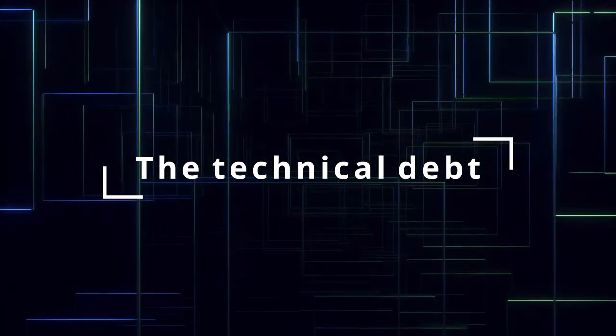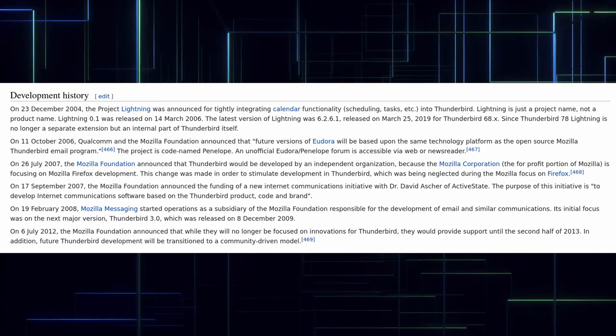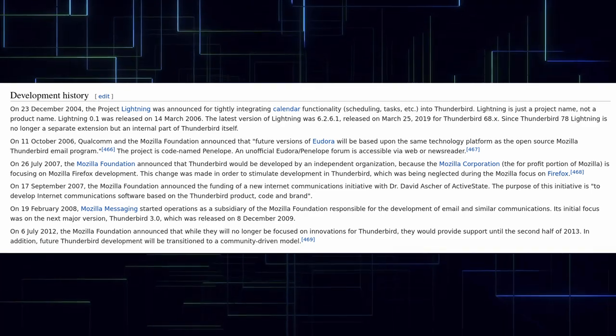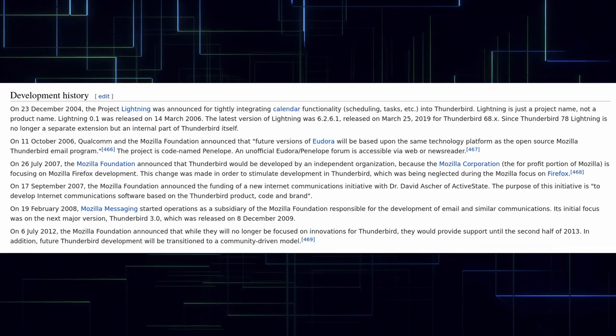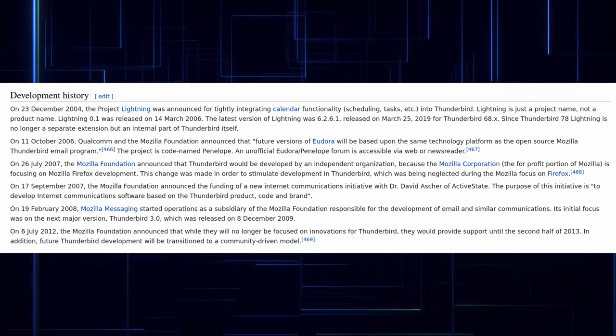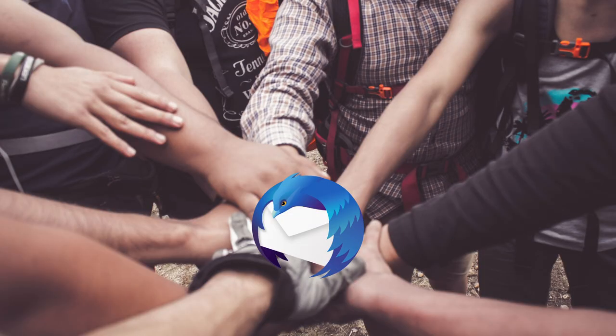The technical debt. Throughout the years the focus of Mozilla shifted a lot, investing less and less resources into the development of Thunderbird, until on the 6th of July 2012 the Mozilla Foundation announced that they will no longer be focused on innovations for Thunderbird, and that future Thunderbird development will be transitioned to a community-driven model. This decision was both a blessing and a curse for Thunderbird.